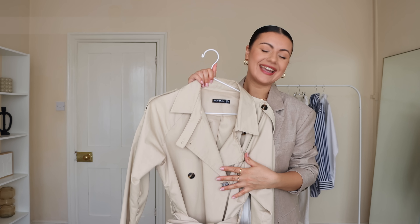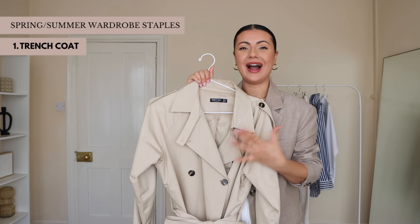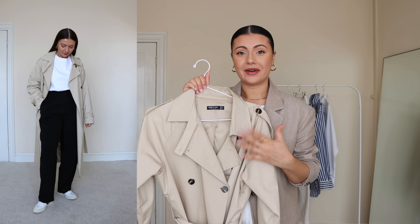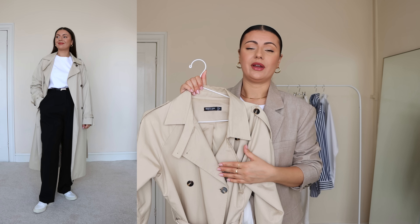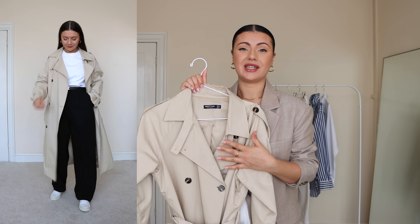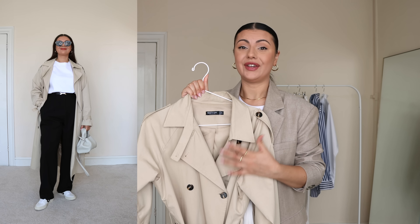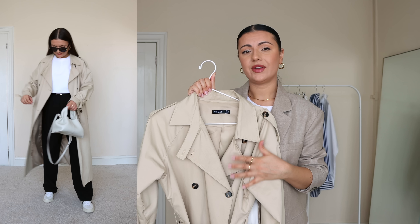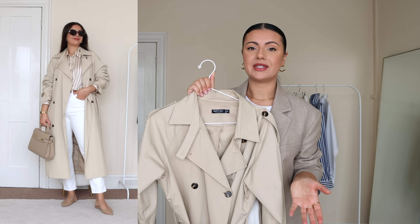The first staple on my list is of course a classic trench coat. This is very predictable, I know, but justifiable in my opinion. Trench coats are very classic, they never go out of style, and I do love to wear them — I wear them all year round. Here in the UK the weather is very confusing, which is why in this video you're going to see more of a roundup of spring and summer staples.